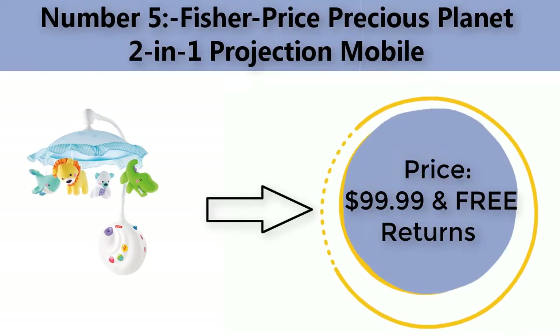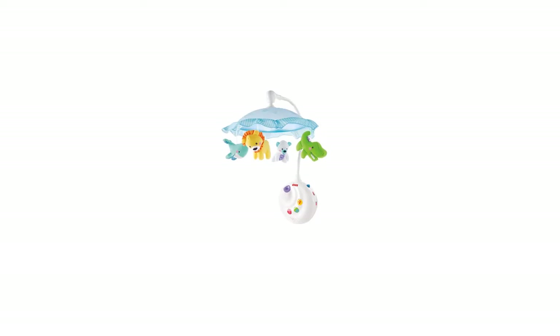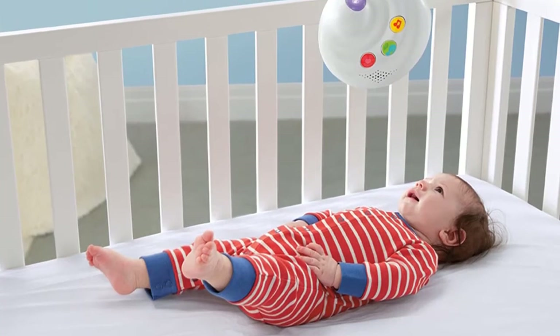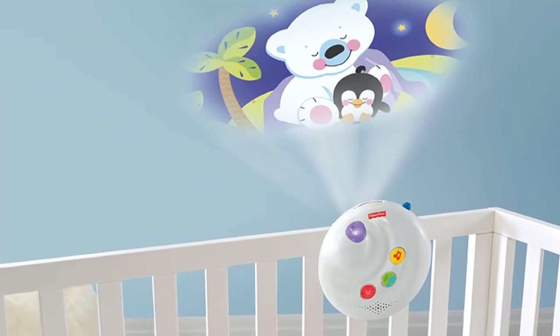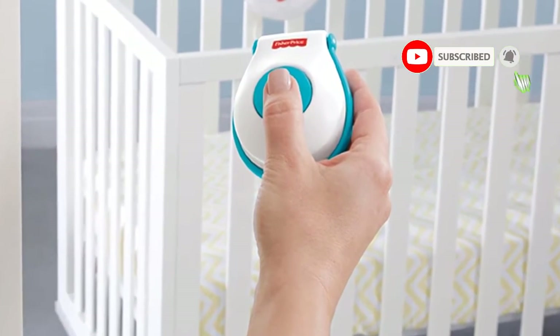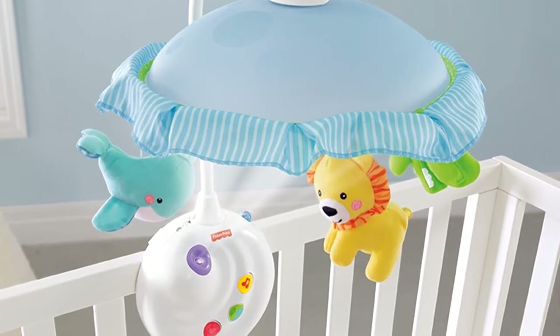Number five: Fisher-Price Precious Planet two-in-one Projection Mobile. Price: $99.99 with free returns. Brand: Fisher-Price. Material: plastic. Color: multi. Item dimensions: 3.87 x 16 x 13 inches.